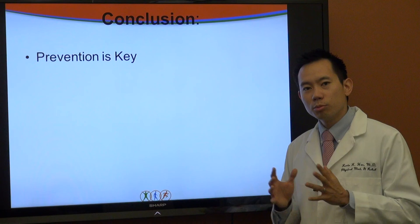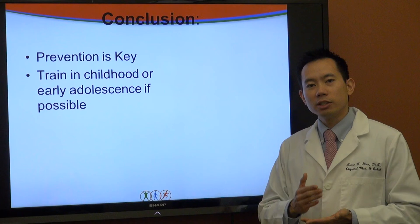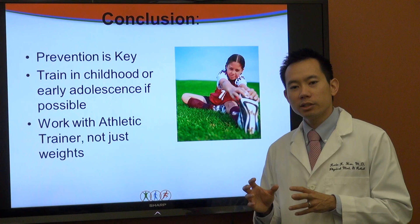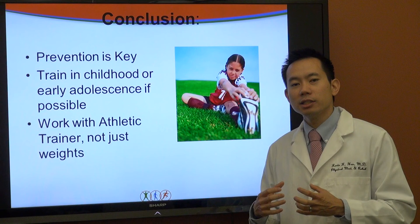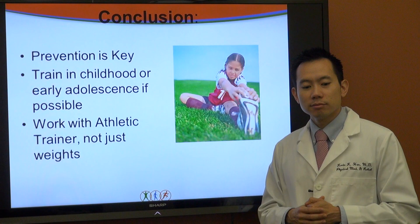In conclusion, the prevention of ACL injury is paramount. The best time to do any prevention is not when you're ready in college, but way before that — training in childhood and early adolescence is ideal as the neuromuscular changes are happening. Working just with weights in a gym environment does not give your body the correct stresses it needs to adapt to injury prevention. My recommendation is to work with an athletic trainer or physiotherapist — these are the best ways to tackle this potentially devastating injury and prevent it from happening in the first place. Thank you very much and good luck this season to all you athletes.